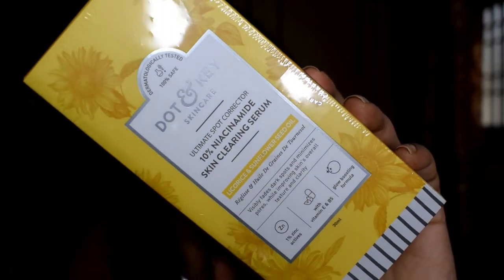The next skincare item is the Dot and Key 10% Niacinamide Skin Clearing Serum, which contains liquid ice and sunflower seed oil. It's meant to fade dark spots. As you can see, I haven't even opened the wrapper yet. Dot and Key products are really hyped right now and that's why I chose their niacinamide serum. It costs rupees 1095 and I got it on discount for rupees 821.